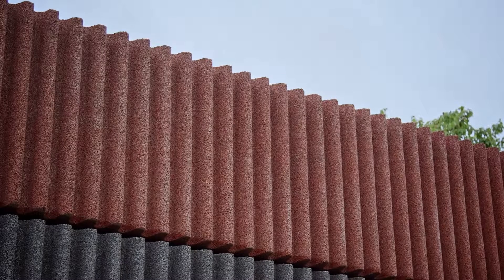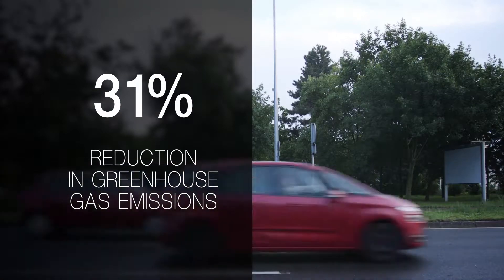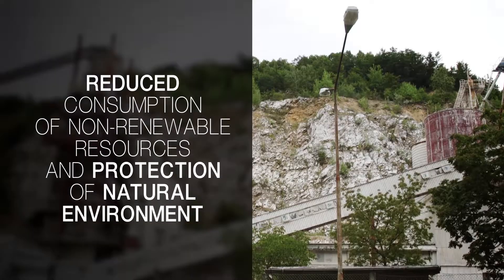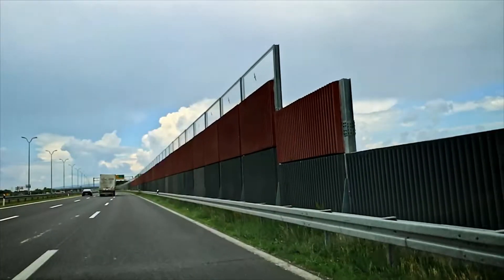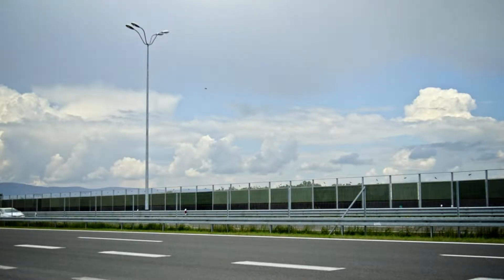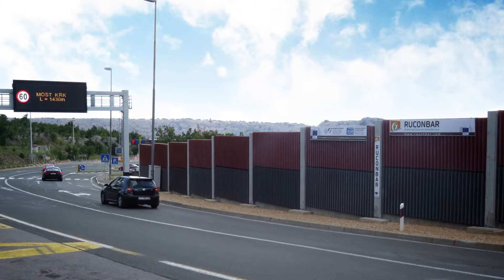Major environmental benefits of using Rukon Bar are a 31% reduction in GHG emissions compared to similar solutions available on the market, reduced consumption of non-renewable resources and protection of natural environments, and recycling of end-of-life car tires. As an innovative noise protection solution, Rukon Bar barriers are being installed at various road and railway sections and are increasingly becoming a standard technical solution.